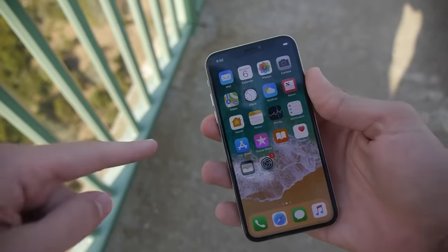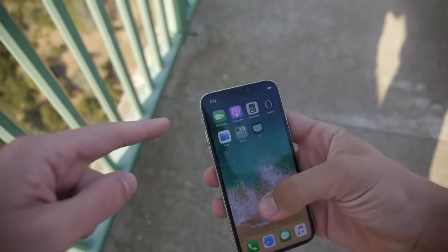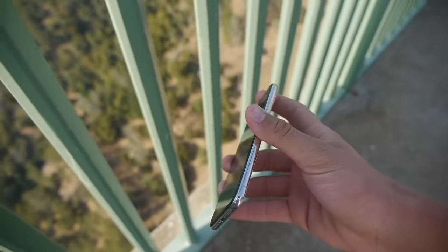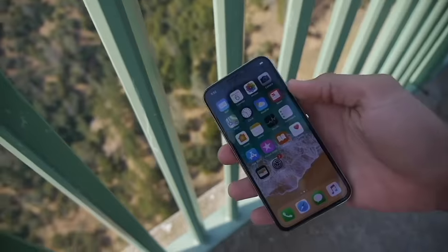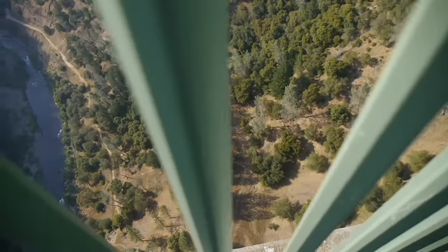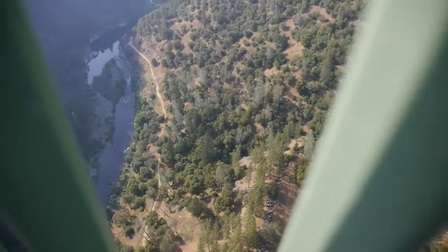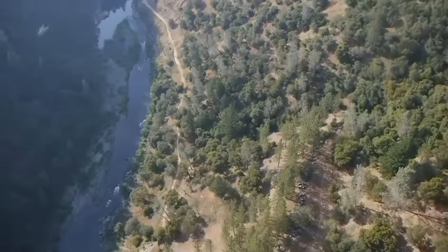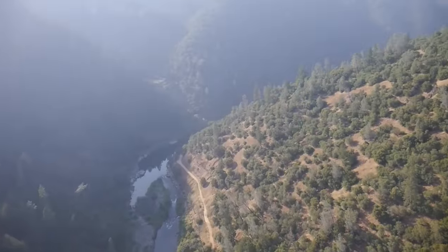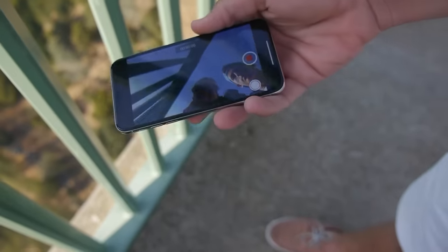What's up guys, TechRacks here. In this video we got an iPhone X here in my hands, and we're gonna be dropping this off the tallest bridge in California. There's no case on this phone, no fishing line, nothing. It's just a super tall bridge. I want to show you guys a little bit of an inside look at how tall this really is — beautiful view.